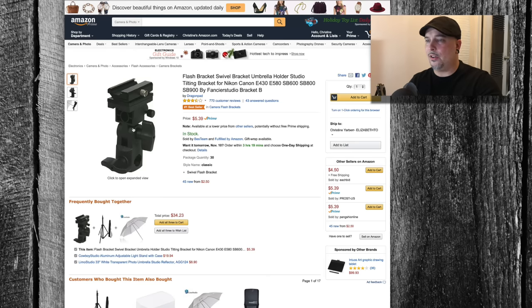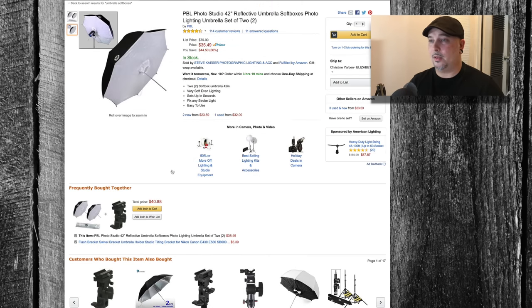As always, I'll have the links to those and the softbox umbrellas in the description box below. Next up on my list — people always need power. We don't ever want to be running out of power; we don't want our electronic devices to ever be without juice.